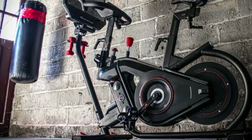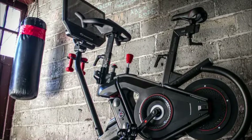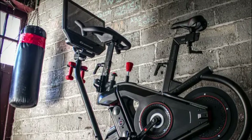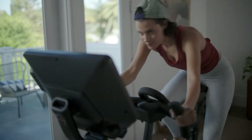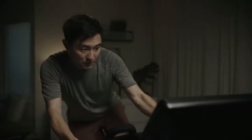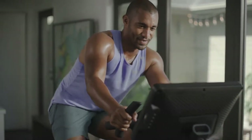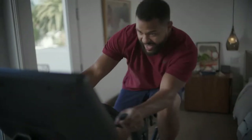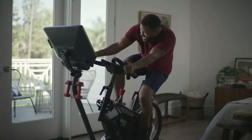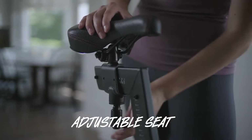The Bowflex VeloCore has a 24 by 60 inch footprint and supports a maximum user weight of up to 325 pounds. It sets itself apart from competitors with leaning mode — an option to lean into your movement as you ride, similar to taking a sharp turn on a bike outdoors or swaying with the beat in a group class. This added movement lets you engage your arms and core in a way other bikes can't, giving more of a full-body workout.